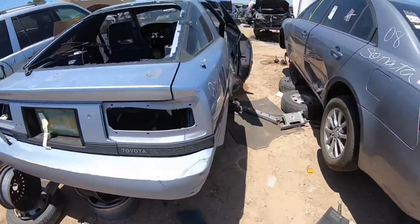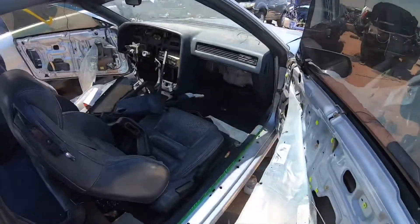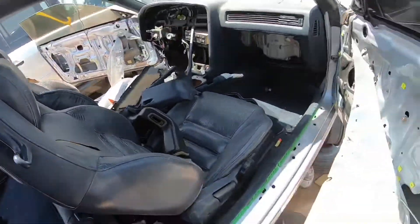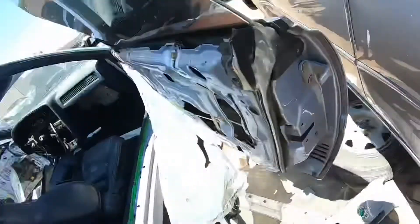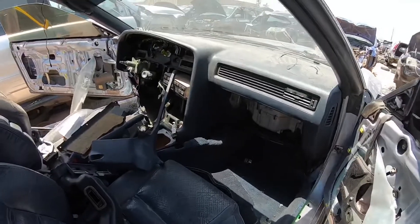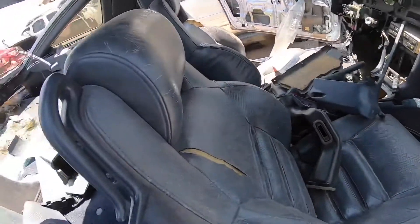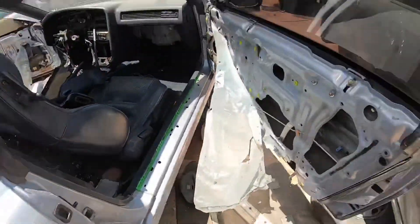First car: 1988 Supra, blue interior, it's a turbo — it's got an MA71. The VIN ending in 71 rather than 70 confirms it was a turbo car, but it's gutted. It does have an uncracked blue dash, which is pretty cool. Not much to check out here.